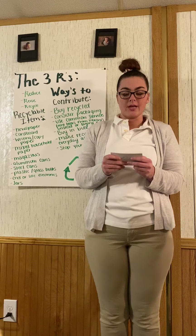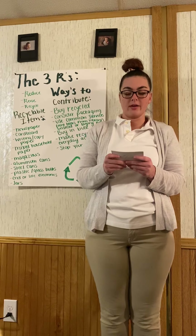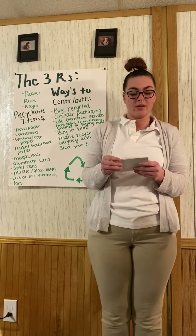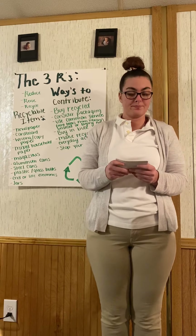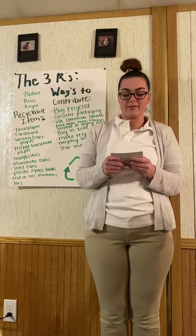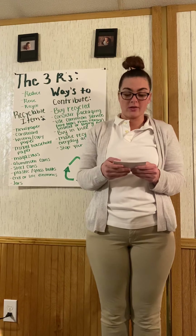One way that contributing to the three R's will help our environment is because it reduces less waste. According to the National Institute of Environmental Health Sciences, you can help contribute to reducing waste in landfills by choosing products that don't have to be added to them. That means to buy only what you need and use all of what you buy. Another way is to focus on what type of packaging is being used and how much. The National Institute of Environmental Health Sciences says that flashy and fun packaging costs more and adds little to no value to the product.